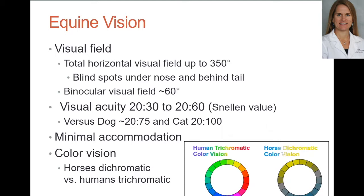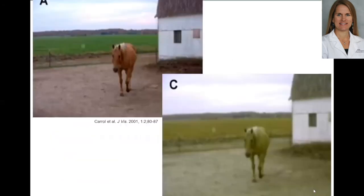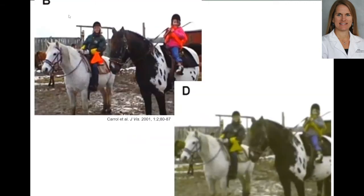From a color vision standpoint, humans have trichromatic vision — three different types of cones in the back of the eye. Horses only have two types of cones, giving them dichromatic vision. They see in more yellow, blue, and gray tones rather than the full rainbow humans perceive. Here's a picture as a human sees it, and then the same picture altered to show how a horse might see it — a little more out of focus and with different color tone.